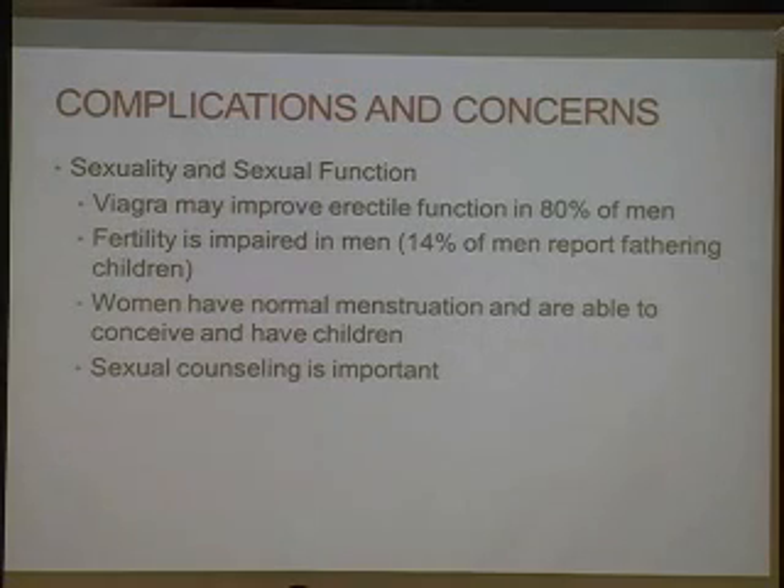Sexuality and sexual function are also affected in spina bifida. Viagra has been shown to improve erectile function in 80% of men. But fertility is impaired in men — only about 14% of men report fathering children. Women, on the other hand, have normal menstruation and are able to conceive and have children. Their fertility is not impaired, but their frequency of premature labor is increased. So sexual counseling is important.